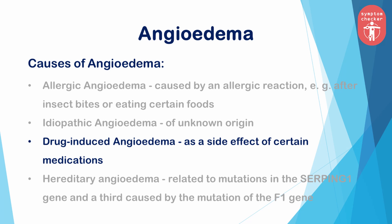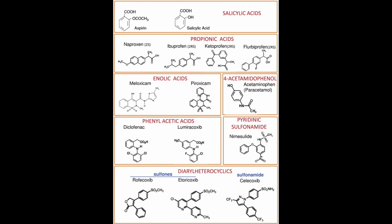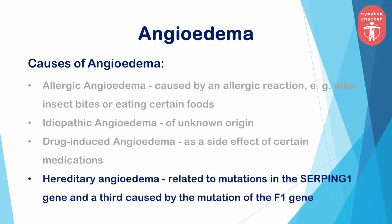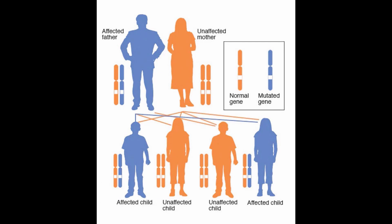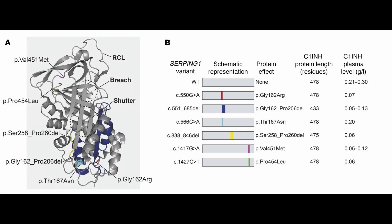Drug-induced angioedema is a side effect of certain medications, most often angiotensin-converting enzyme (ACE) inhibitors. Hereditary angioedema is considered an autosomal dominant disorder, meaning that you can inherit the problematic gene from just one parent. There are two types of hereditary angioedema related to mutations in the SERPING1 gene, and a third caused by the mutation of the F12 gene.